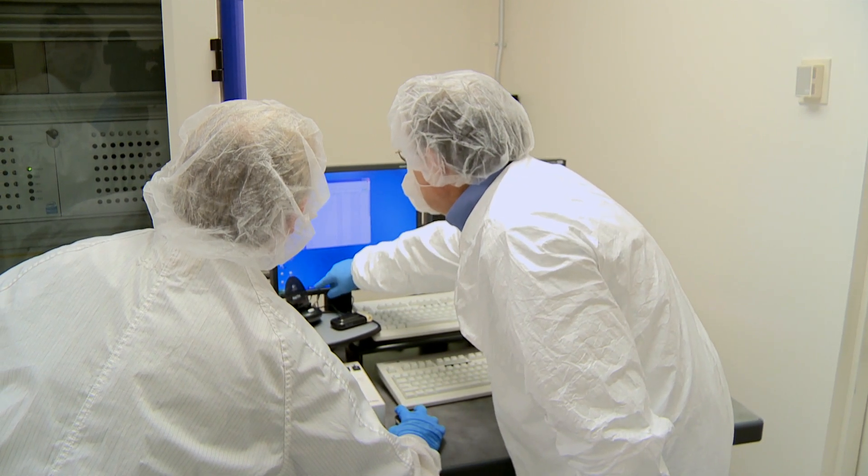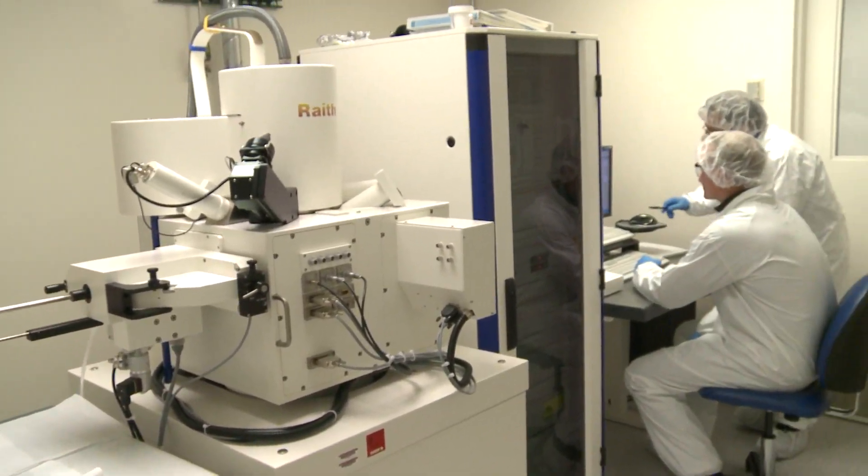The world of energy storage believes that nanostructures are the ultimate answer for a next generation of technology. So we're laying the scientific fundamentals to be able to make that a reality.